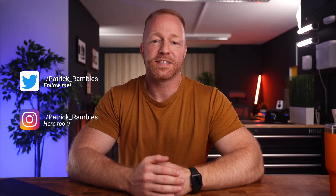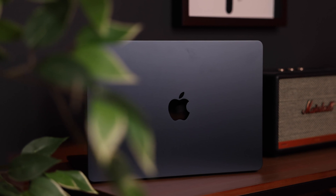Hey, what's up guys, it's great to see you all again. If you're new here, I'm Patrick and this is where I ramble about tech and other stuff. Like I said in the intro, these past couple of weeks have been all about the M2 MacBook Air.